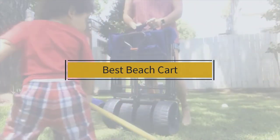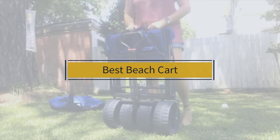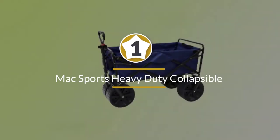If you are looking for the best beach cart, here is a collection you have got to see. Let's get started. At any time you can click on the circle for more info and real-time deals.